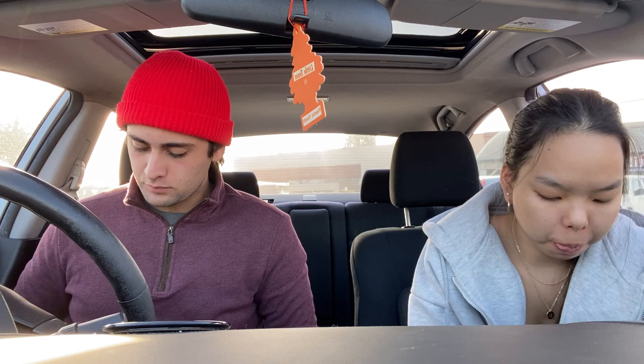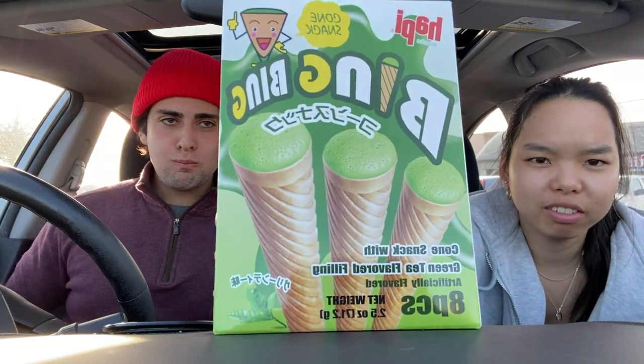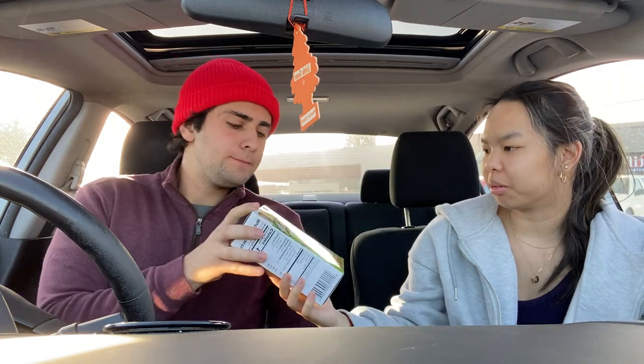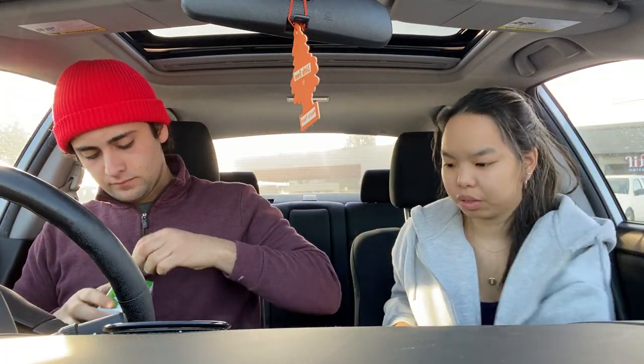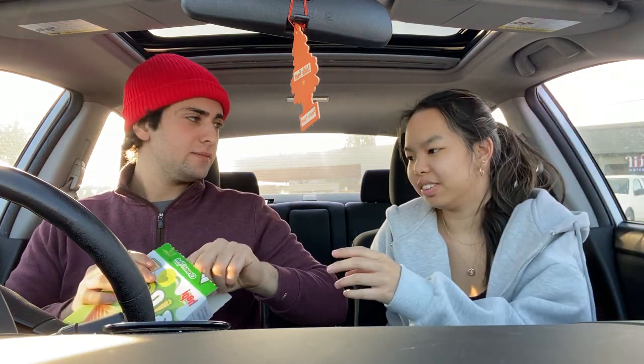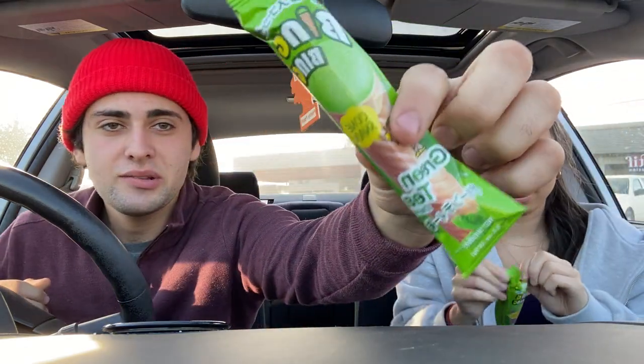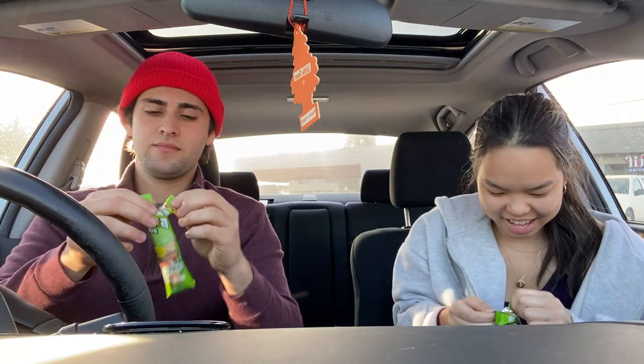Our next one is these bing bings. They're green tea flavored and they look weird — they look like little ice cream cones. Here's the bing bing. Here's the packaging. Yeah, a little cute little packaging. It's like a little ice cream cone.